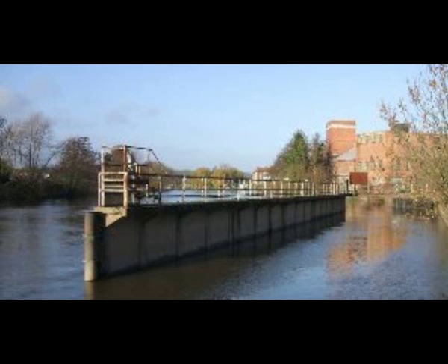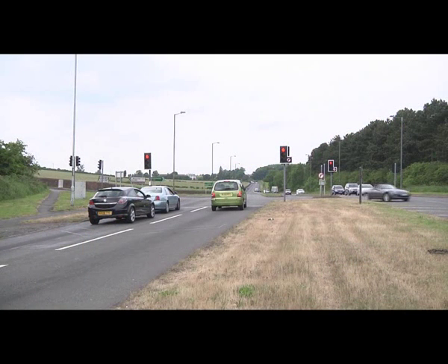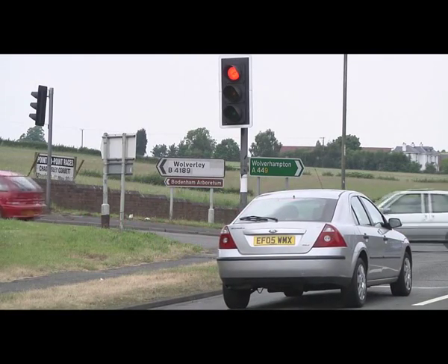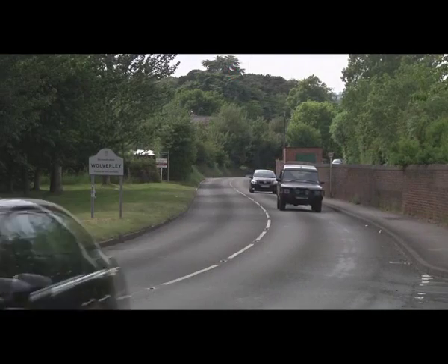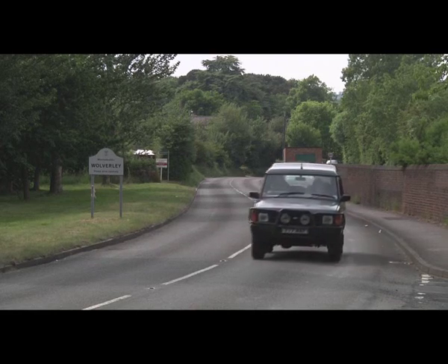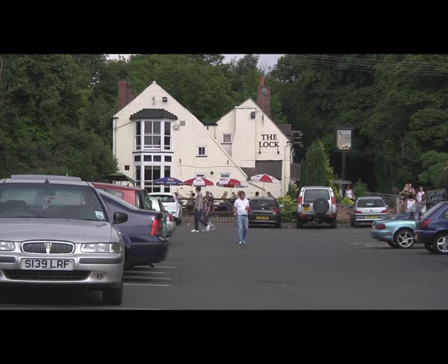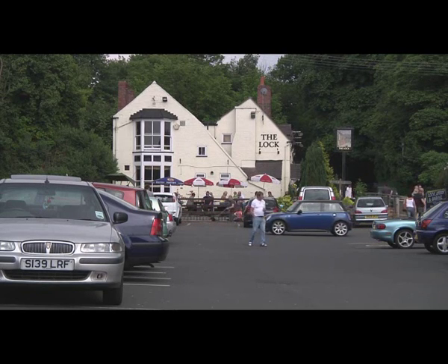To visit the location, it can be found north of Kidderminster by travelling about one mile along the A449 towards Wolverhampton. Turn left at the traffic lights in the direction of Bewdley, the B4189, and continue for three quarters of a mile. The entrance is situated just after the car park to the Lock Public House, an excellent place to stop off for refreshment first.